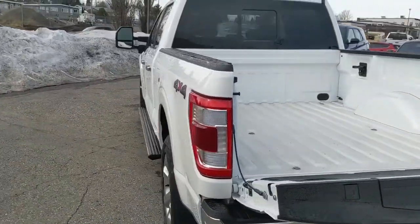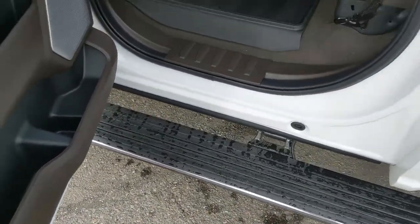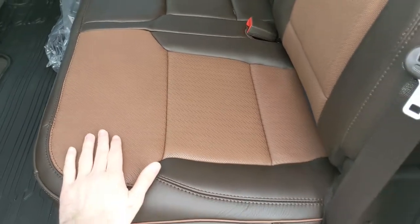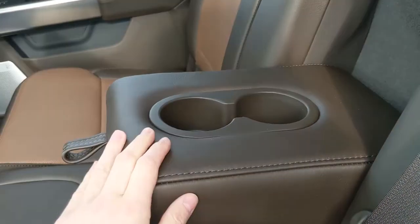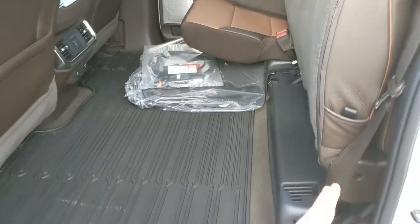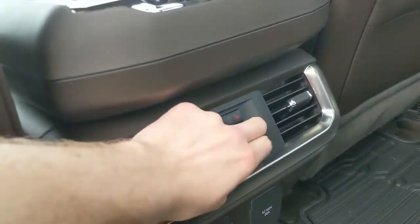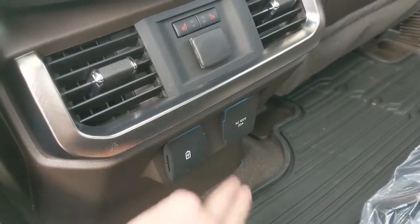Let's take a look inside. This truck also comes with extended power deployable running boards down below so you can have an easier time getting in. In the back you have seating for three spaciously with a nice full leather interior. In the middle you have two fold-out cup holders with armrests, and the seats can be folded up and out of the way to accommodate cargo. There are also two more cup holders in the middle, a 12 volt power outlet, USB and USB-C, 120 volt power outlet, and heated rear seats.